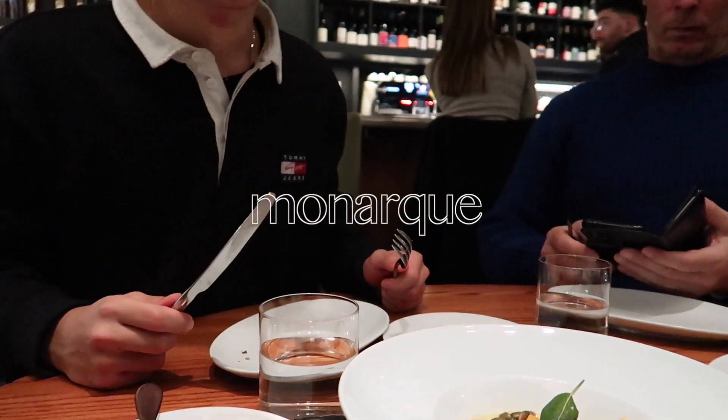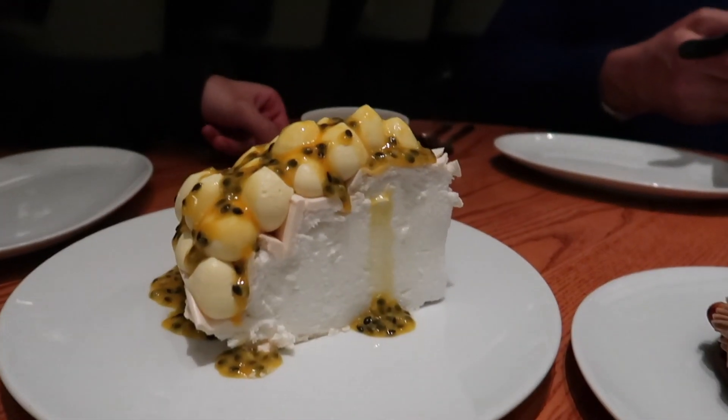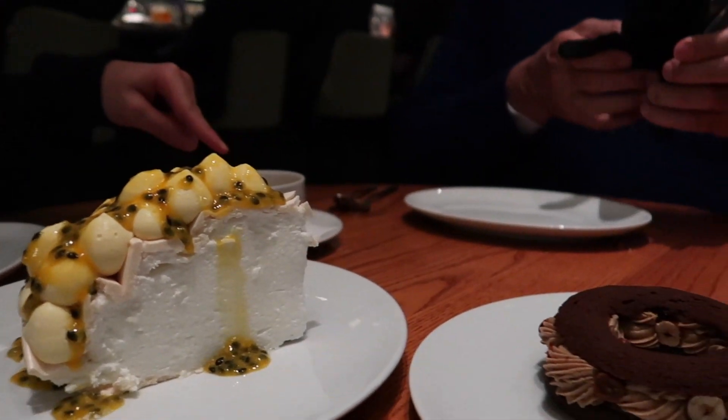We had dinner at Monarch, a French restaurant located in the Old Town. I ordered the crab roll and had a pavlova for dessert. It was such an unforgettable dinner experience as every single dish we had ordered was exceptional.